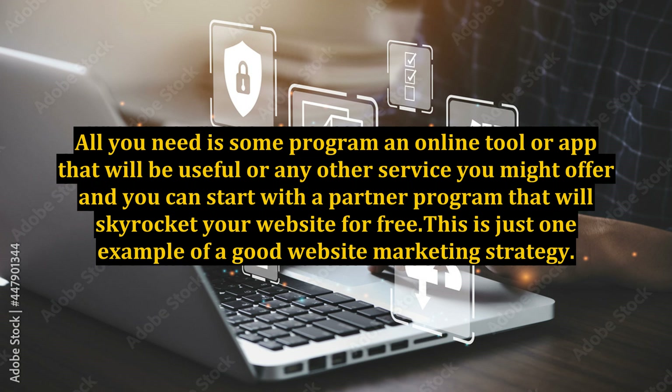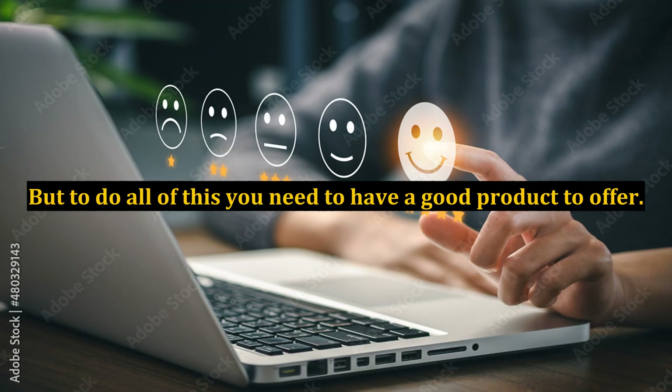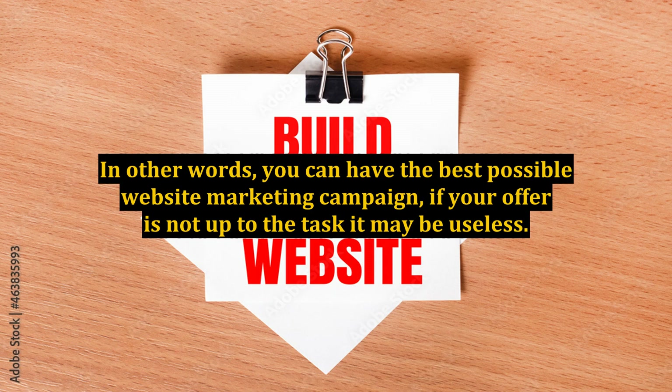This is just one example of a good website marketing strategy. The greatest benefit is obviously the fact that it is free and that other people are writing content and creating links for you and selling your product and increasing your profits. But to do all of this you need to have a good product to offer. In other words, you can have the best possible website marketing campaign, but if your offer is not up to the task it may be useless.